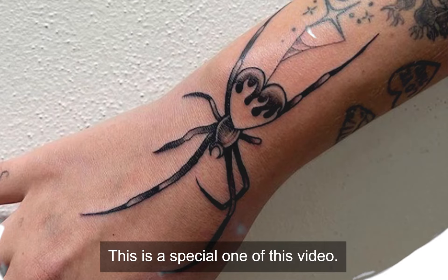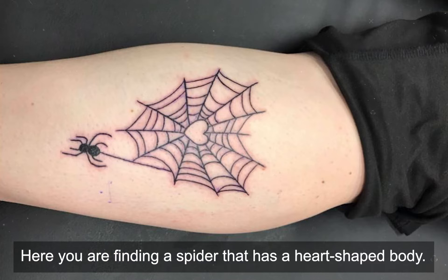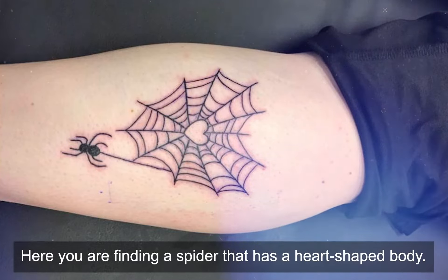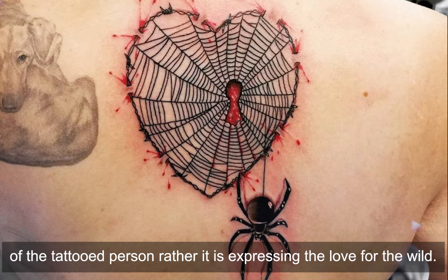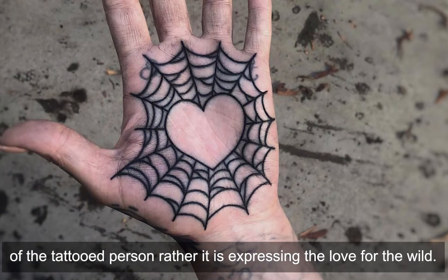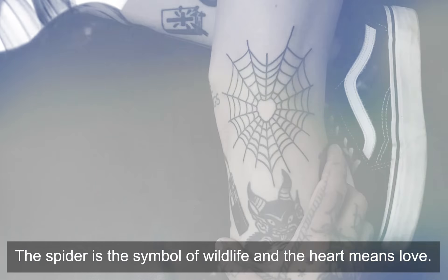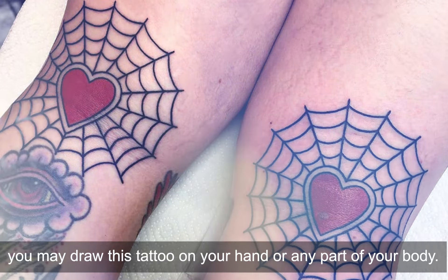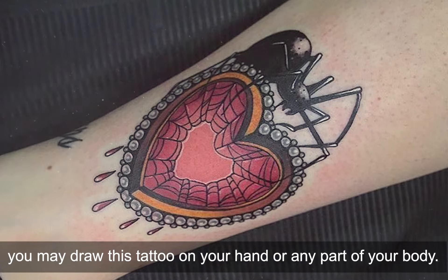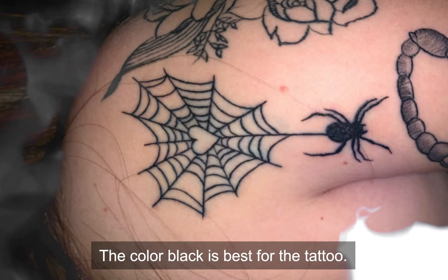Heart Spider — This is a special one in this video. Here you are finding a spider that has a heart-shaped body. This is not expressing love for someone in the mind of the tattooed person — rather it is expressing the love for the world. The spider is symbolic of real life and the heart means love. If you also love this design, you may draw these tattoos on your hand or any part of your body. Black is the best color for this tattoo.